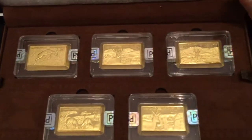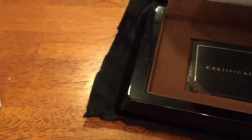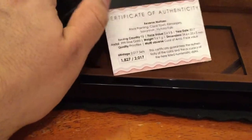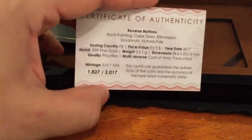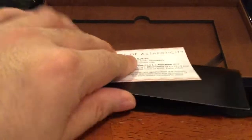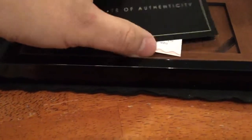And there's the certificate. I think there's only 2017 minted — yes, 2017. That's a nice gold collector's set.